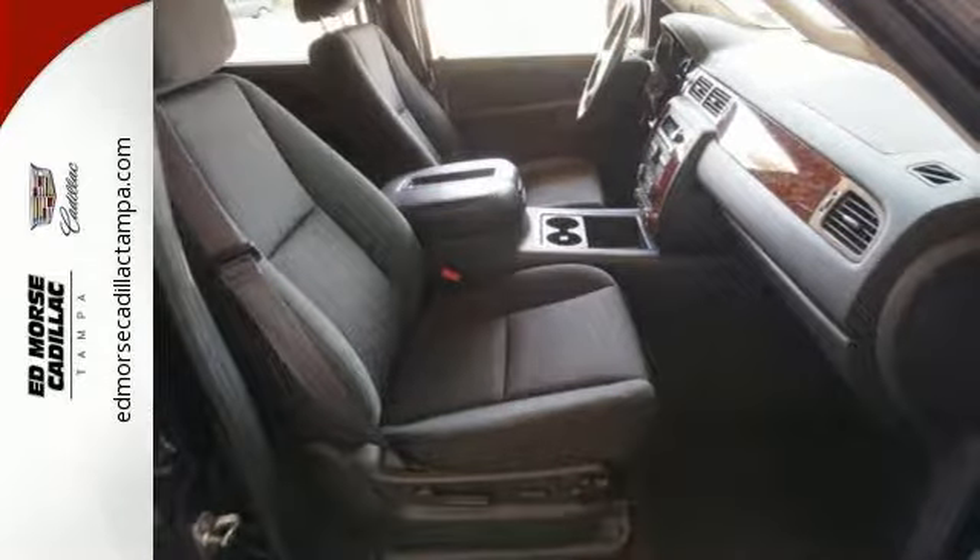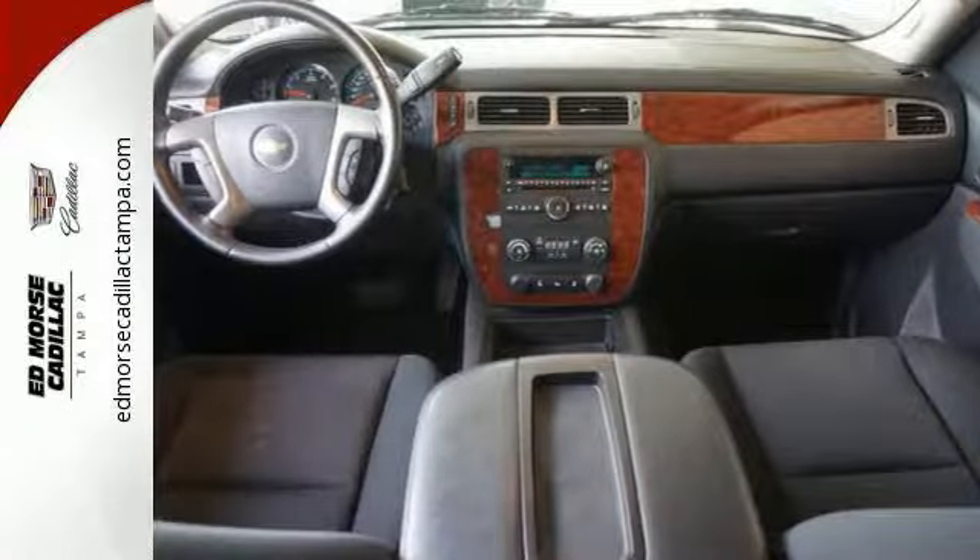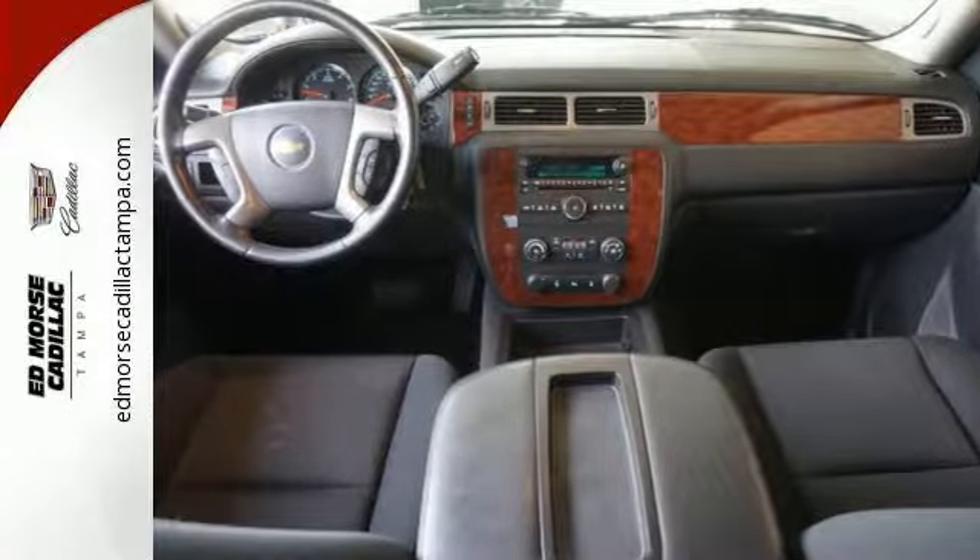Safety should never be overlooked. And with standard multiple airbags, you can leave the whirring to your trusty truck. Think outside the box.